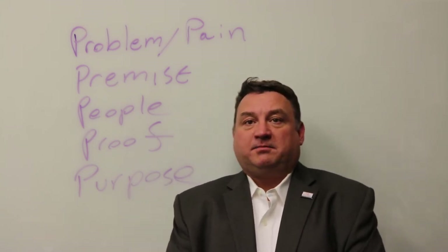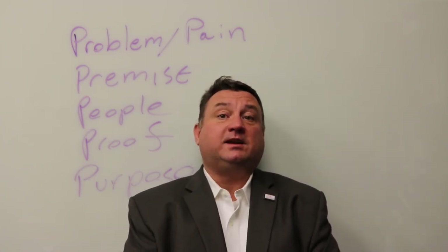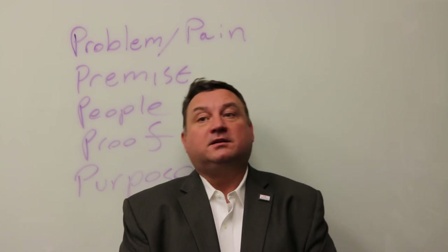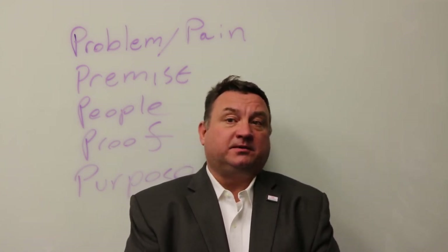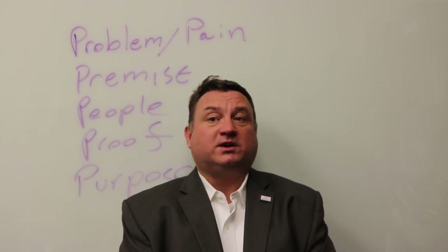The fourth part of an elevator pitch is proof. This is where you get to explain why you think your business will work. For instance, I surveyed 100 people and 20 of them said they would pay a service to come to their work and wash their car.